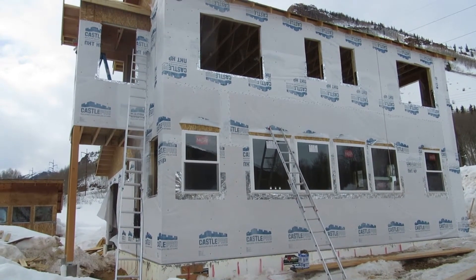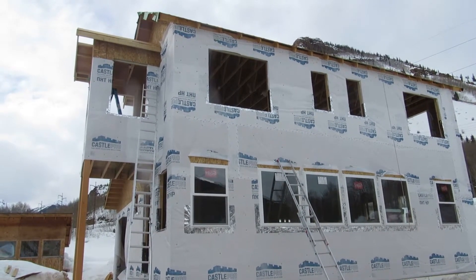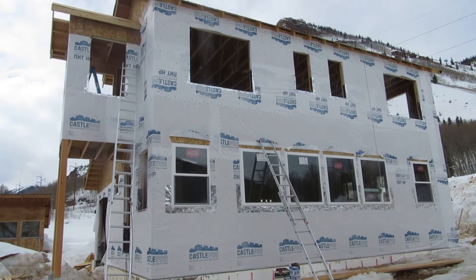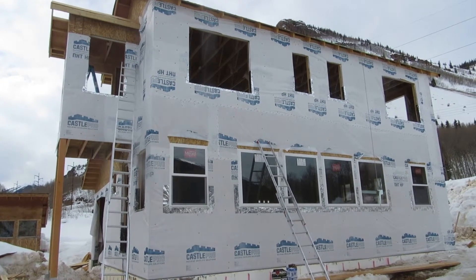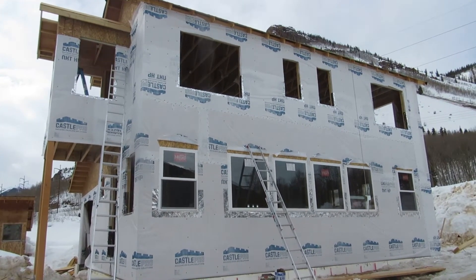We're going to go ahead and get a man lift for those upper windows. As you can see, a couple of those are really big. I don't even know how you could do it with a ladder — I suppose you could do it with two ladders. But there's heavy machinery for that, so we'll get the man lift and that should make a lot of the high work go a lot faster and safer.